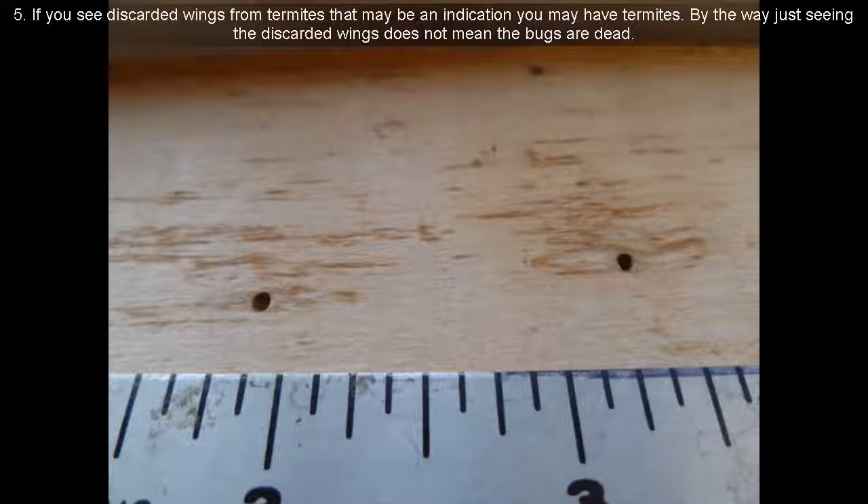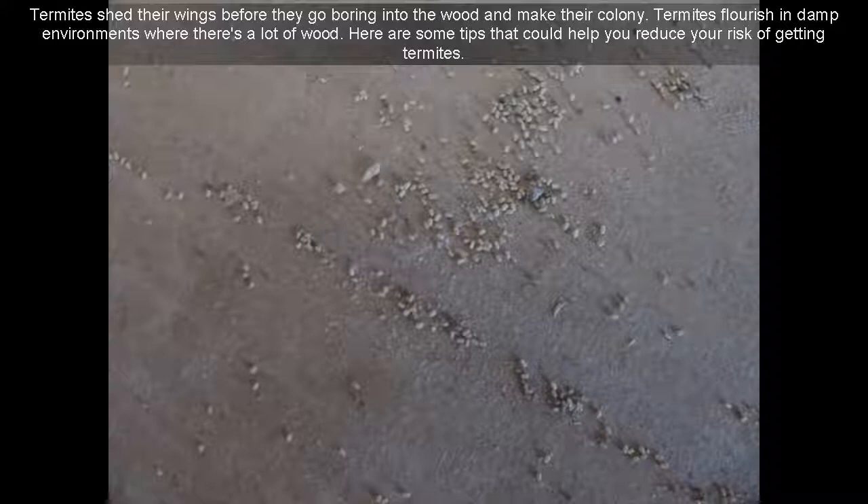5. If you see discarded wings from termites, that may be an indication you have termites. By the way, just seeing the discarded wings does not mean the bugs are dead. Termites shed their wings before they go boring into the wood and make their colony.